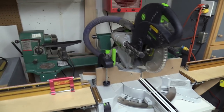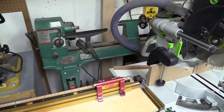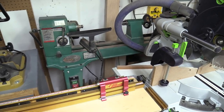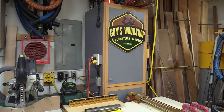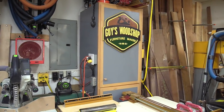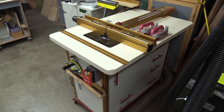Back here is my lathe, which I don't use much at all. I basically do spindle turnings when I have to — I'm not the world's greatest turner, but I can turn when I need to. Back here is a tall cabinet that houses a lot of miscellaneous stuff — old motors, jigs, accessories, and random things.